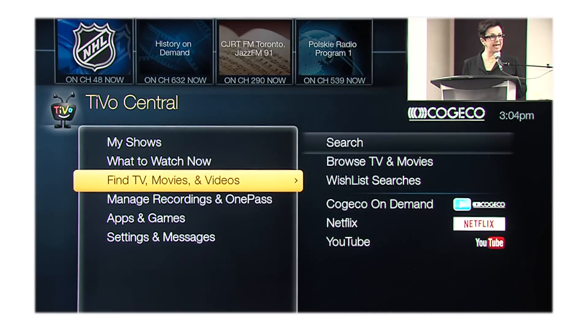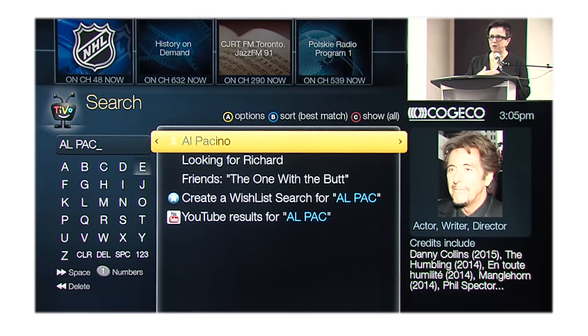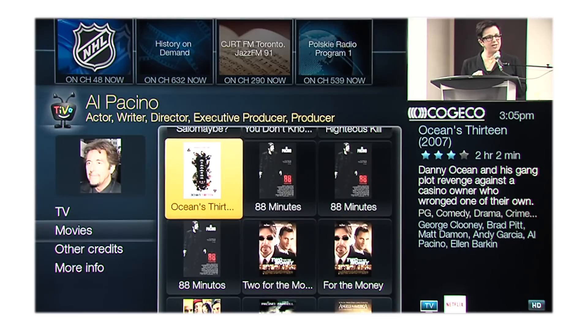With TiVo, finding out what to watch is as much fun as actually watching it and it's extremely easy. Going back to TiVo Central, select Find TV, Movies and Videos, and select Search. In Search, just start typing what you're looking for — such as the name of a show, an actor, or a director — and you'll see all kinds of options. Matches populate instantly based on popularity, so it may only take a letter or two to find what you're looking for. You can even see your options on where to get it, such as live TV, on demand, and Netflix. If you want to record a series, no problem — just create a OnePass, which gives you the power to record and customize how you like. OnePass will search across TV, on demand, and even apps like Netflix, and you can choose to record only new episodes, repeats, or everything.